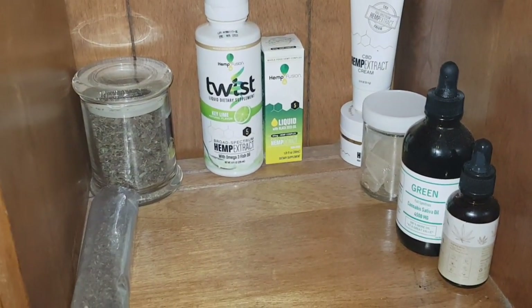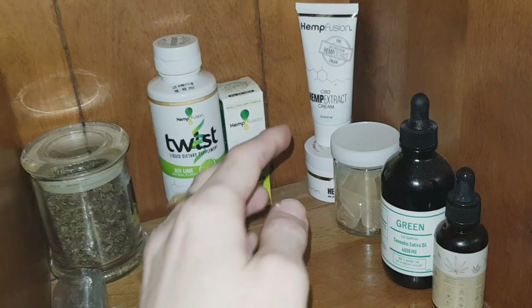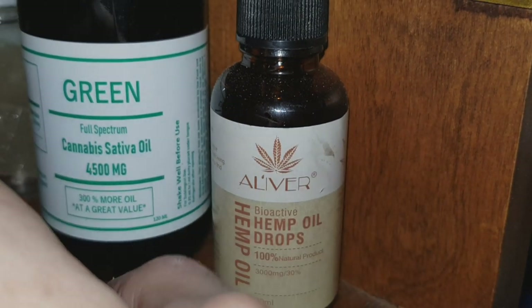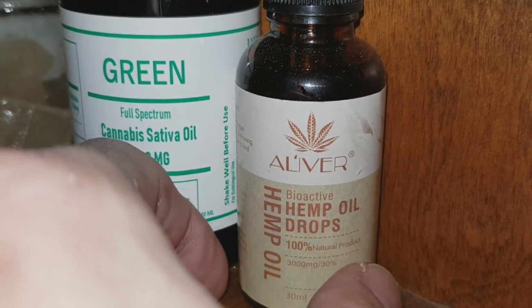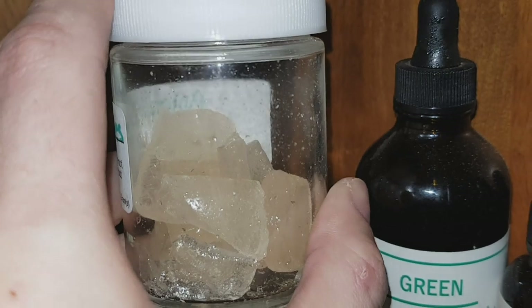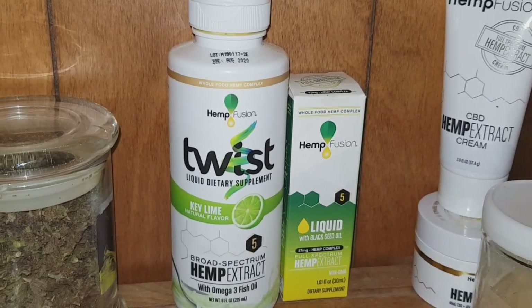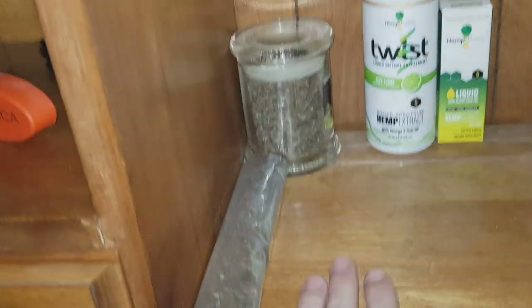Last but not least, this is pretty much where the magic happens. In here we have our weed, CBD balms, edibles, cannabis oils, and a whole bunch of good stuff to get nicely medicated. We've got cannabis sativa oil, four-phase, 500 milligrams, hemp oil, strawberry hard candy — this stuff is fucking amazing — CBD balms which work wonders, some hemp extract drinks, more oils, and some of the Forbidden Fruit strain.